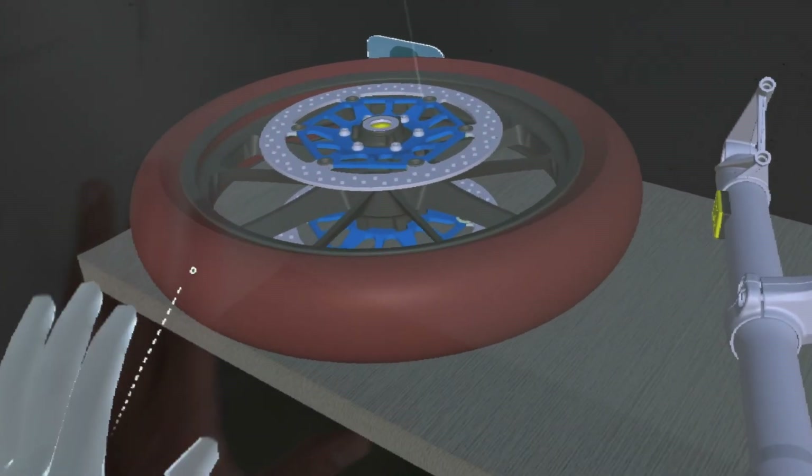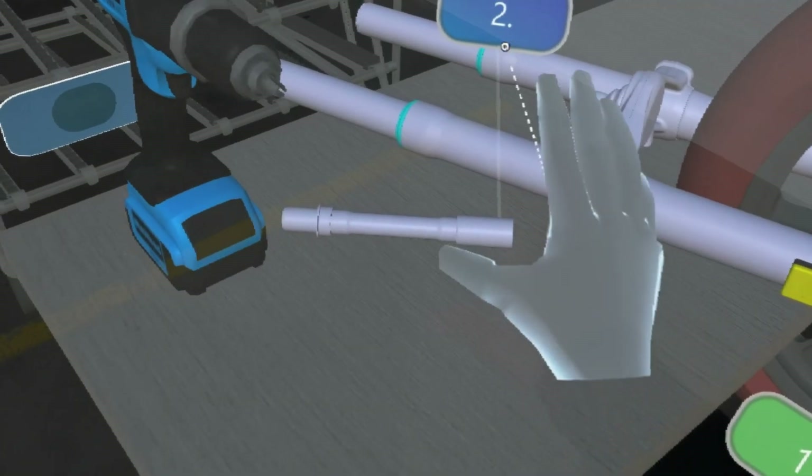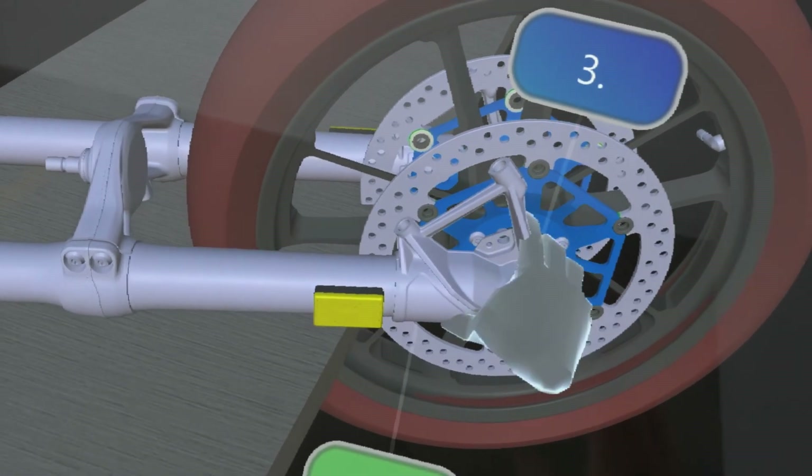Last but not least, AR for training. It is an innovative way to let employees experience processes in a realistic way and to get them excited about the new technology. Moreover, you can reduce the number of wear parts or costs for travel.